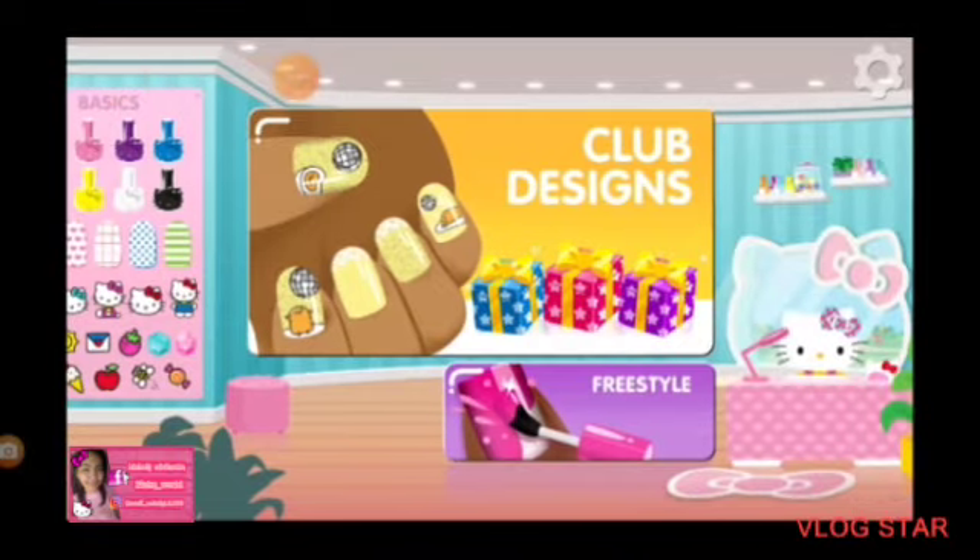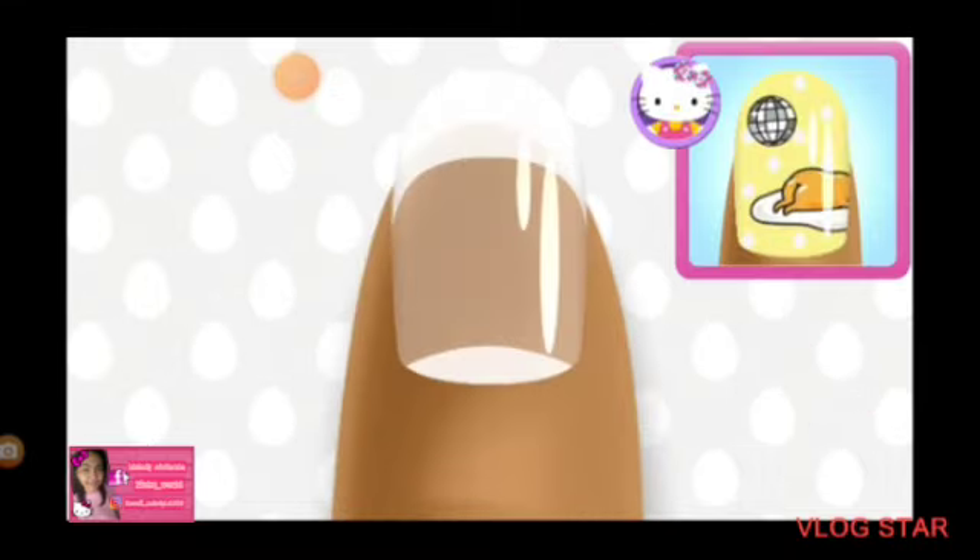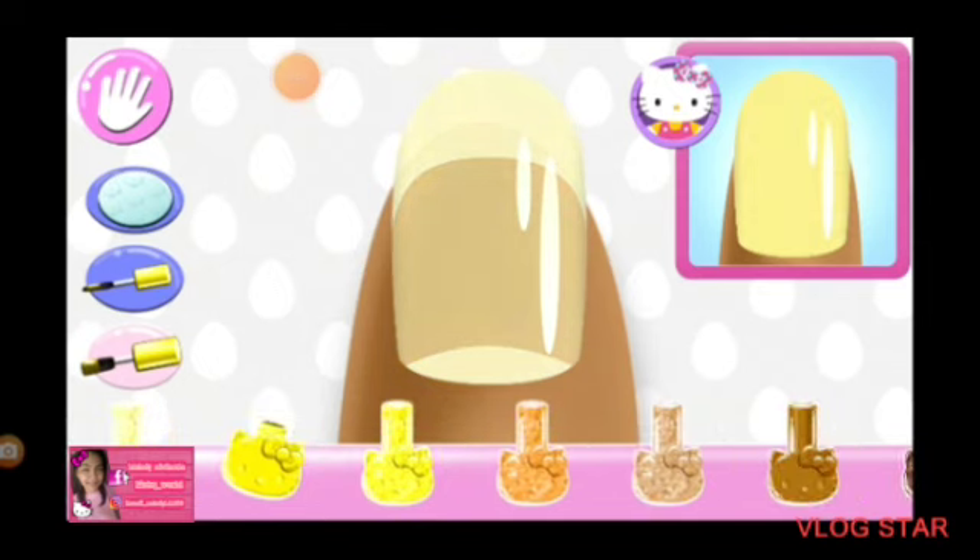Welcome. Are you ready to get creative? Tap on any nail to begin the club design. Look carefully at the design and choose the same polish color. Is there something else you could use?